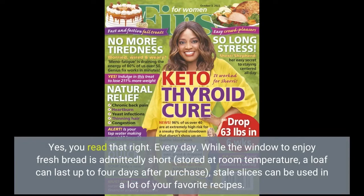While the window to enjoy fresh bread is admittedly short, stored at room temperature a loaf can last up to four days after purchase. Stale slices can be used in a lot of your favorite recipes.